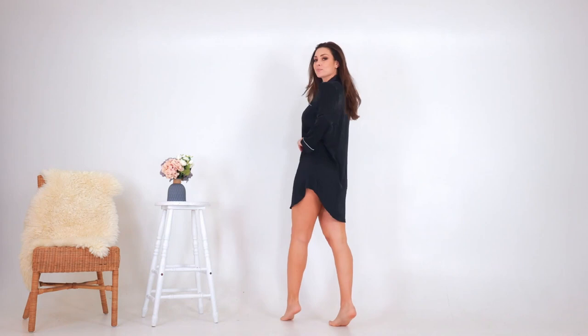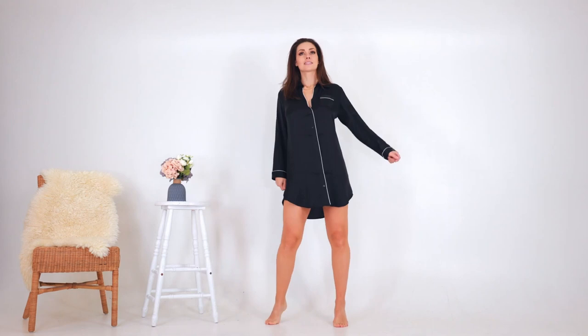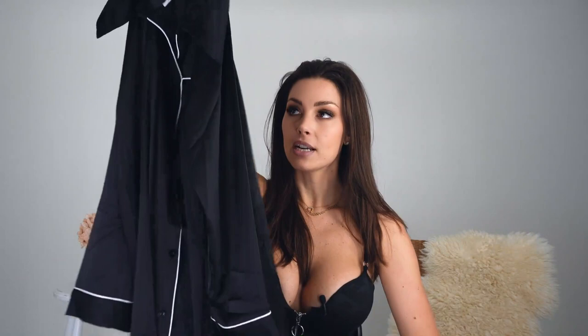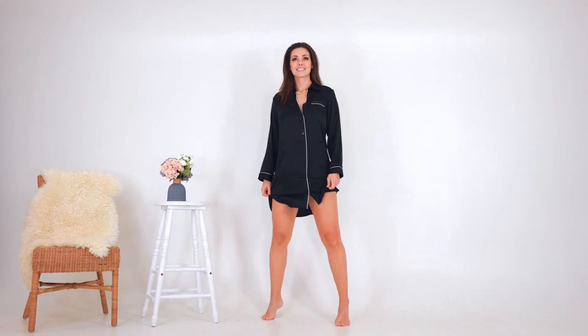I think it's so cute because it's long enough for me — that can be a problem sometimes, things being too short. This one is long enough and it's in this silky type of fabric. Even though it's not 100% silk, it definitely feels like silk. The fabric blend is 85% polyester and 5% spandex.